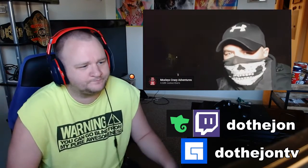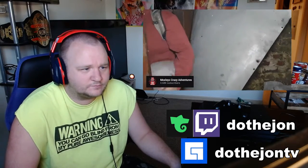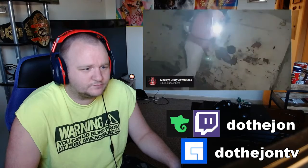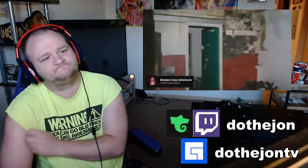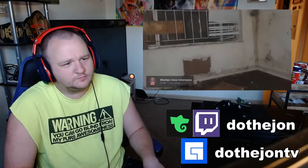This next one was sent to me directly by the channel Moxley's Crazy Adventures, who frequently uploads videos of himself exploring abandoned buildings and all things paranormal, and has done so since July of 2019. On January 12th, 2020, he uploaded a video of himself exploring an abandoned and haunted workshop. For a while nothing too crazy happens — we get to see some of the creepy interior — but everything seems fairly normal until about 14 minutes into the video, when something strange happens.